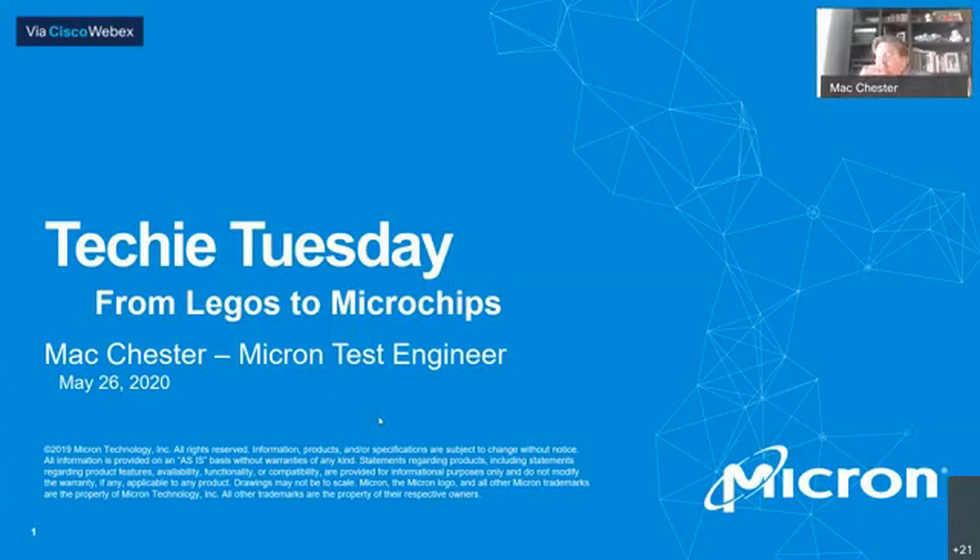I work for Micron Technology, which is a memory technology company. It originated in Boise, Idaho and has since expanded out to virtually all corners of the world. I myself am based here in Boise, sitting in my home office as Micron is quarantining us at this point because of the pandemic that's going on.